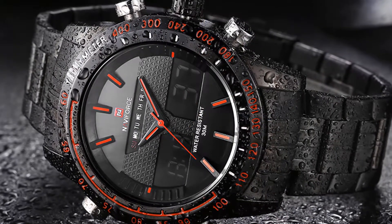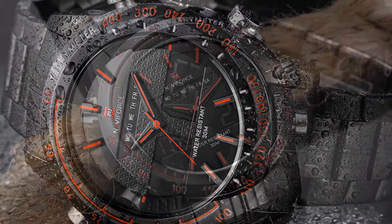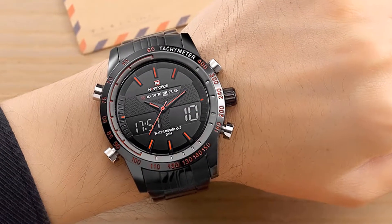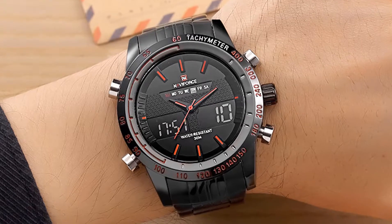This watch is waterproof, so it won't be damaged in case it is soaked in rainwater. This watch is made of stainless steel and it looks amazing. I recommend this watch to everyone because it has been tested and is being used by many people all around the world.